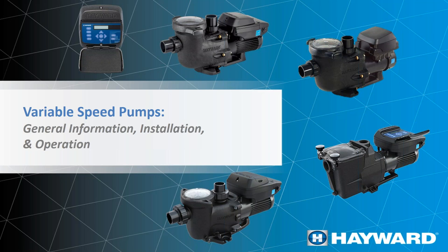We're going to start by showing you a picture of every single one of our models. I'm going to go into more detail on these pumps — about horsepower, about pipe size, and what we recommend them for. Besides general installation information, we'll cover operation and talk a little bit about programming in our pumps.